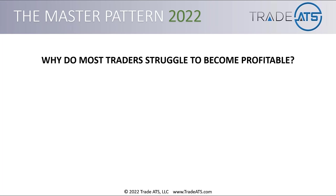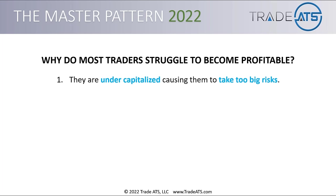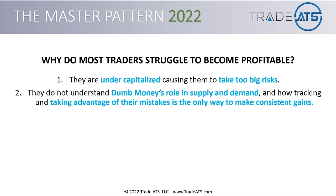Why do most traders struggle to become profitable? There are two big reasons. Number one, they're undercapitalized, and this causes them to take too big risks. They don't have enough money, they need to make their trading worth it, they trade too much money, and they lose money.